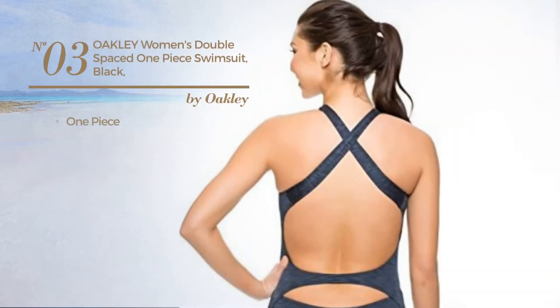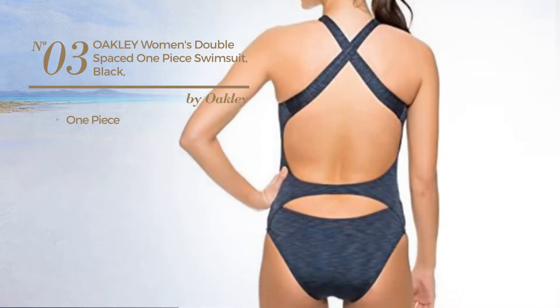Number 3. A One-Piece Swimsuit available just in black color.